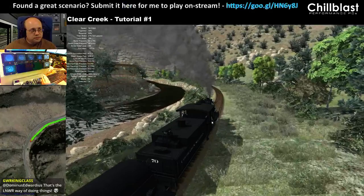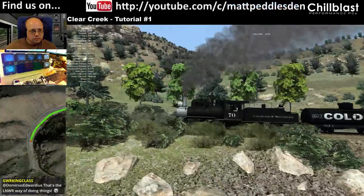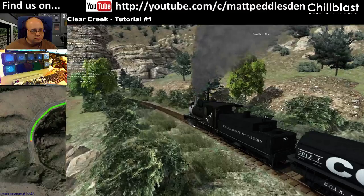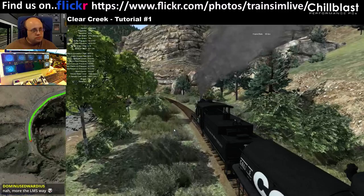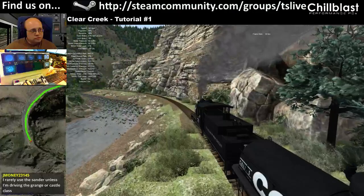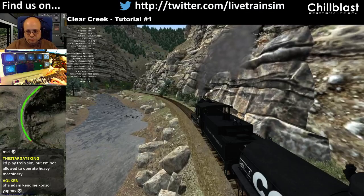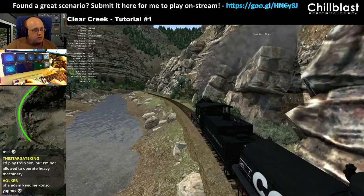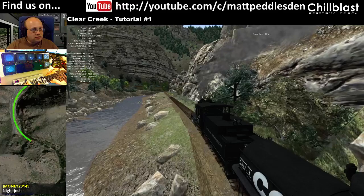We hit the grade. We're reading 8.3, 8.2 miles per hour — the tutorial said 6 to 7 miles per hour is expected, so we're on 8, so we're doing alright so far.